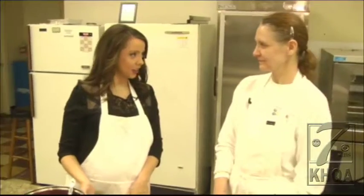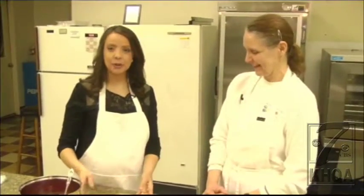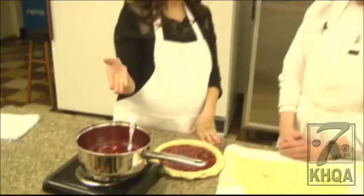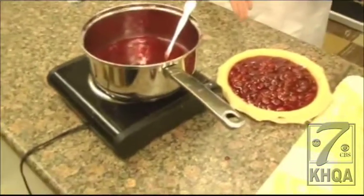Today we are talking all about Kareen's Confection Perfection. She is an expert pie maker in the city of Quincy. We've been making pie crust all morning, and in the last segment we showed you the filling. Now we're finishing off this pie.